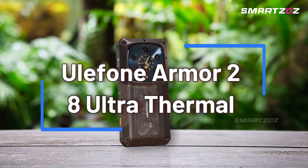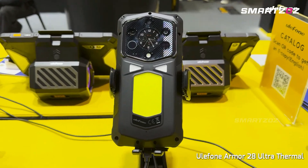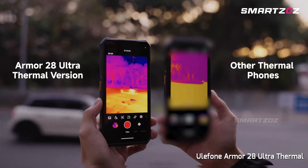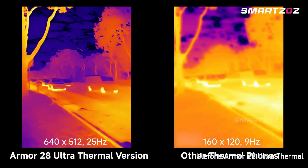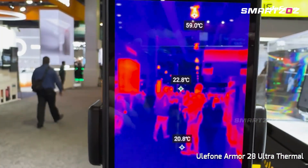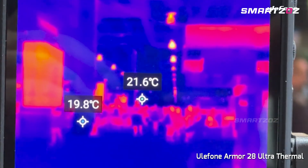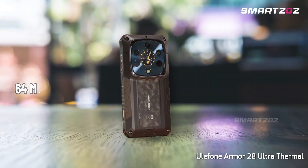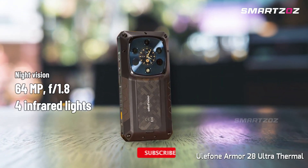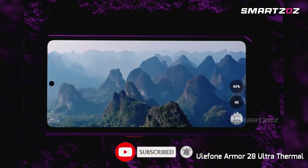Starting strong, the Yulfone Armor 28 Ultra Thermal stands out with its impressive ThermoVue T2 thermal camera featuring a remarkable 640x512 resolution. Perfect for industrial inspections, wildlife observation, or even spotting hidden surveillance equipment, its thermal vision capabilities set new standards in rugged smartphones. Paired with a powerful 64MP night vision camera and a versatile 50MP ultrawide lens, you'll capture clear images day or night.